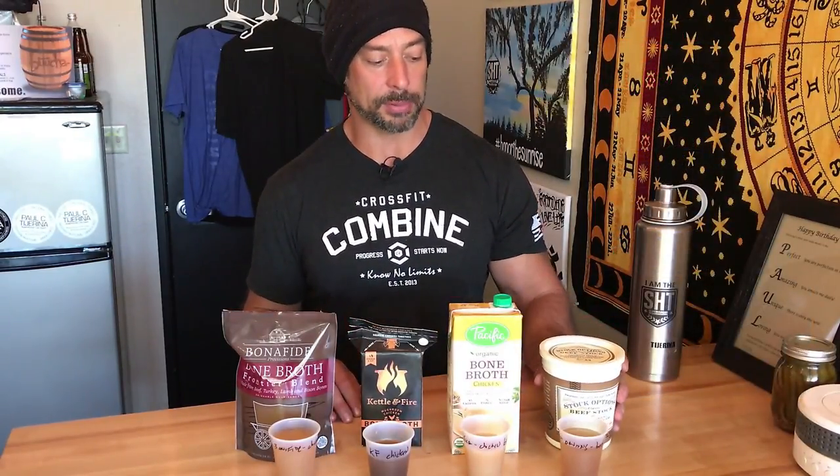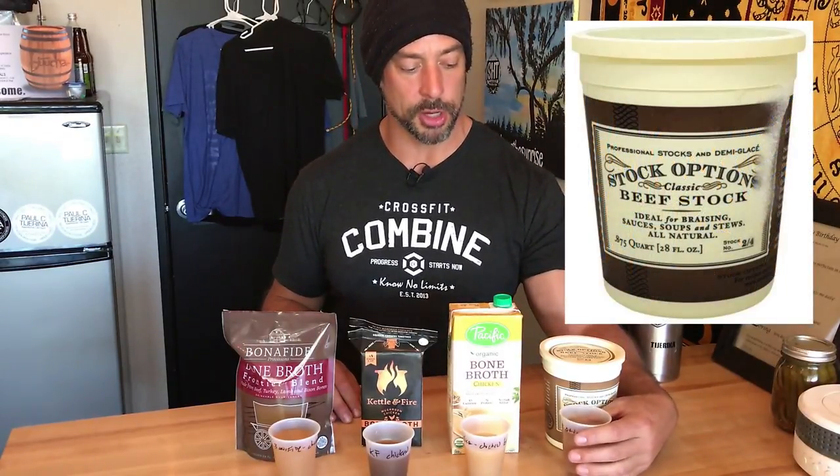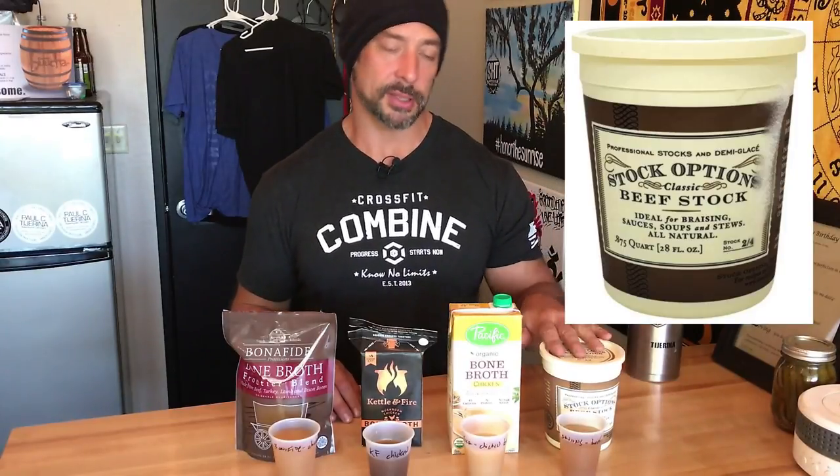Finally, Stock Options is another one made the right way, and you can see it's relatively thick — it's getting warmed up from being at room temperature. The reason it's last on our list is because it's not organic, pasture-raised, or grass-fed bones.